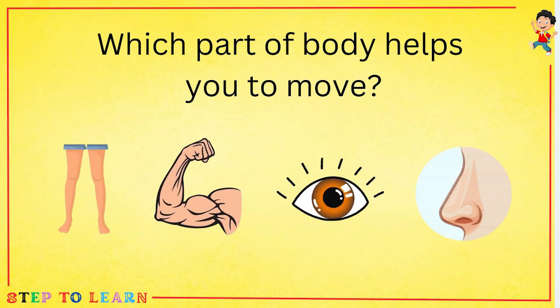What part of the body helps you to move? Leg, arm, eye or nose? Leg helps you to move.